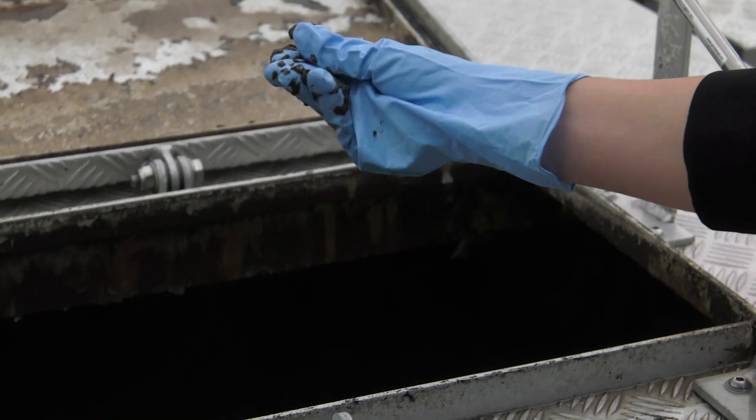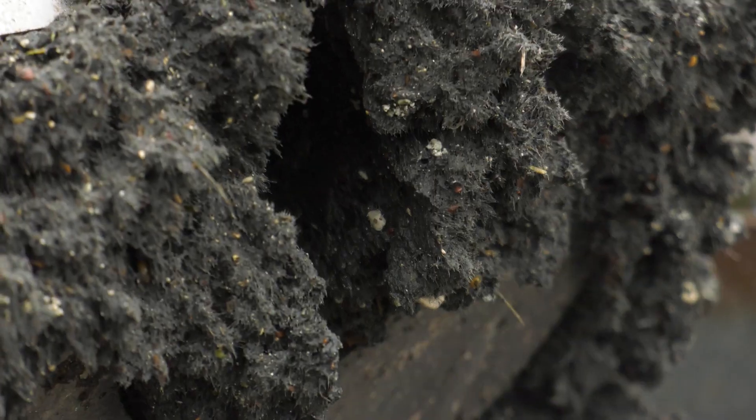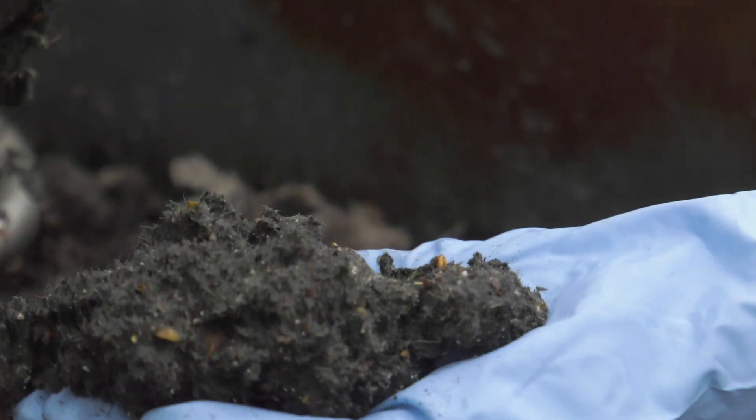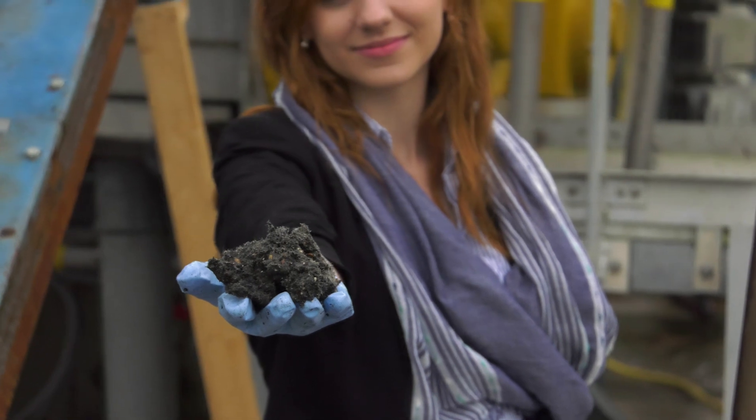The end fibrous material looks a lot like the initial toilet paper and is removed from the biological cleansing step for reducing energy costs associated with aeration. Currently, this resulting paper mesh is used for the production of bioenergy.